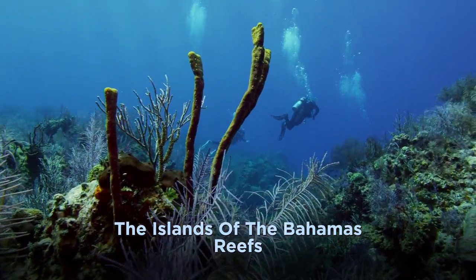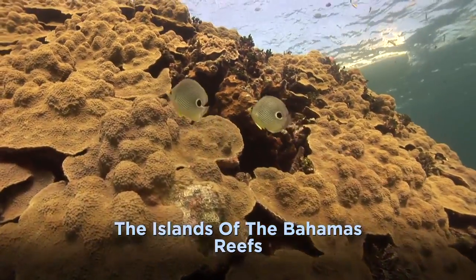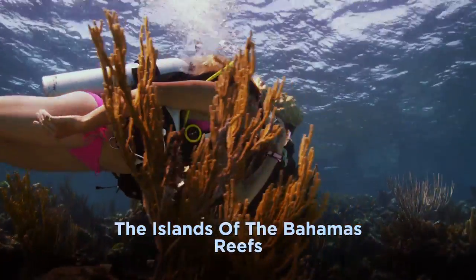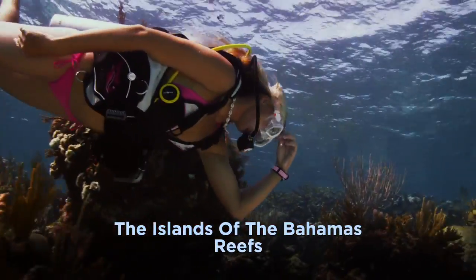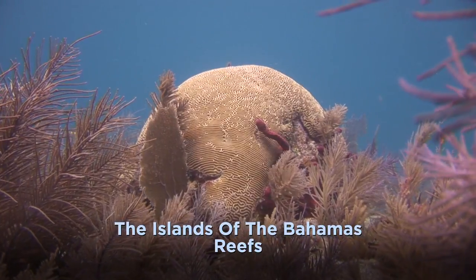Off Bimini, the reefs provide habitat to a variety of small stuff, from inquisitive jawfish to dainty butterflyfish. Explore the finger sponges that are habitat to shrimp, flamingo tongues, and other small finds.